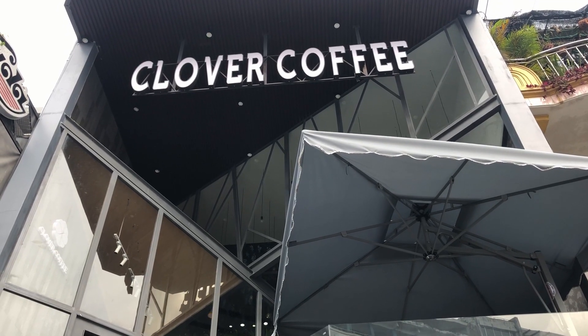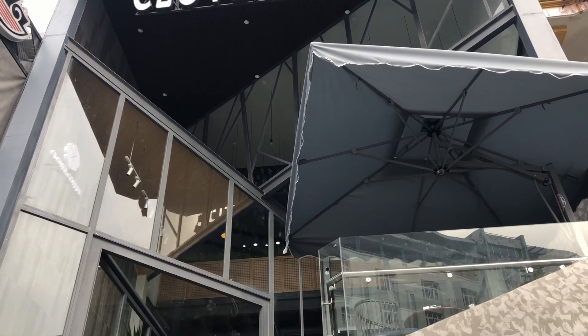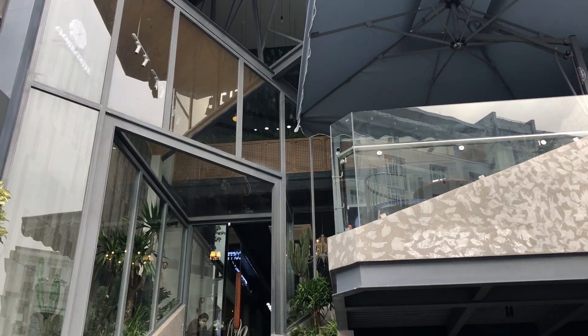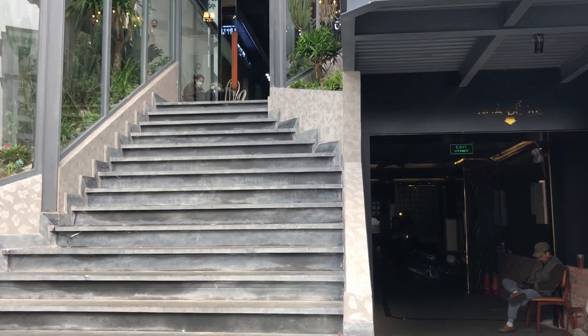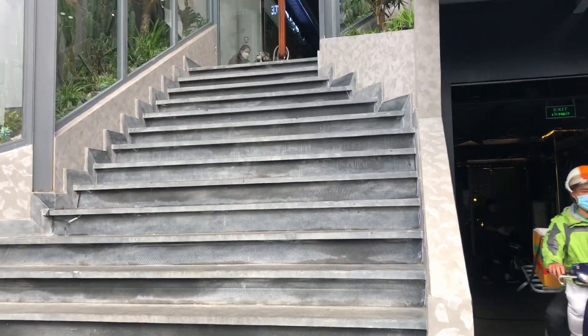Hi everyone, nice to see you again. Today I would like to reveal a beautiful coffee shop on Vaughty South Street. It is Clover Coffee. And now we'll go inside and see what's inside.